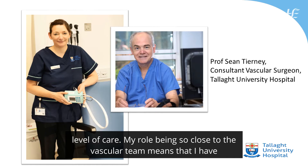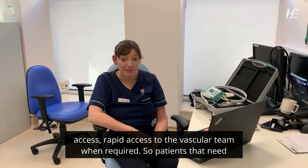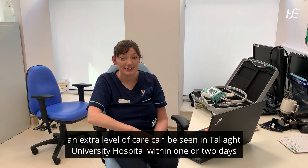My role being so close to the vascular team means that I have rapid access to the vascular team when required. Patients that need an extra level of care can be seen in Talley University Hospital within one or two days.